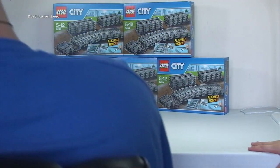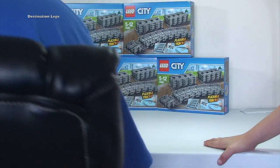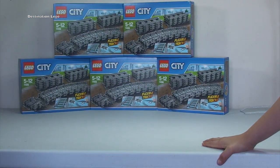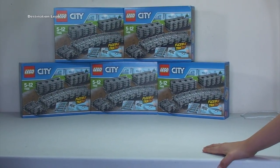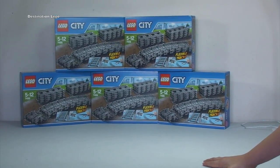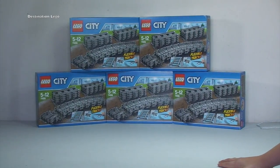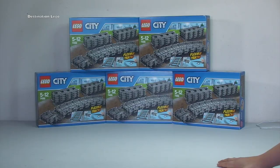We're going to build it upstairs, going into daddy's room, then the bathroom, then my room, then Kian's room, and then back into daddy's room. We're going to have a long train track — it's going to be huge! We might have to buy some more, because it is a bit boring just sitting in the middle watching it go round and round and round.